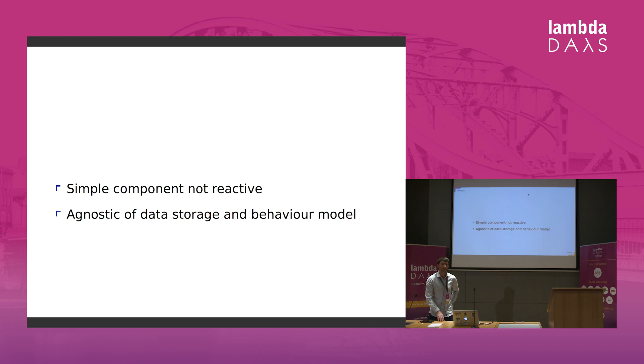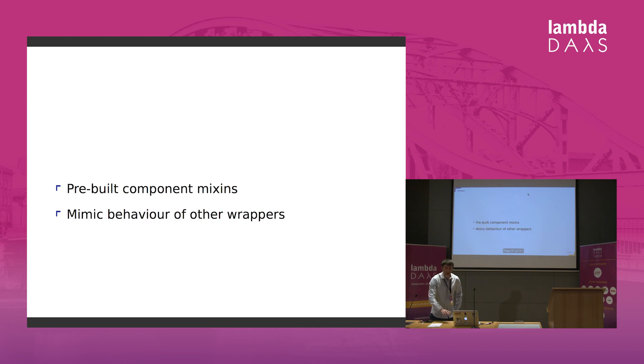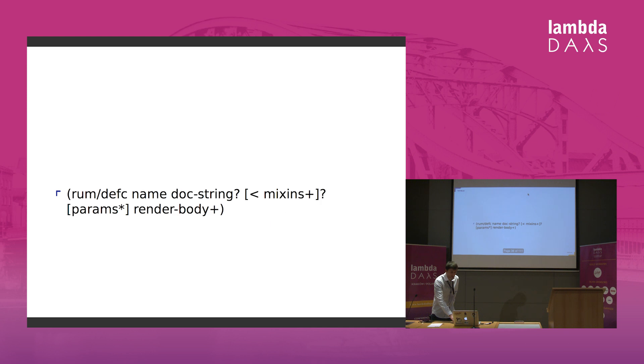So how can we make it more dynamic and do interesting things? We would resort to the second, higher level of RUM's API, where we can use mixins to control behaviour. There are a few pre-built mixins in RUM, and they mimic the behaviour of other wrappers available in ClojureScript, like OM, Reagent, and Quiescent. If you want to create a component, you just extend the definition to include optional mixins, and you can add more than one mixin, all depending on your needs.